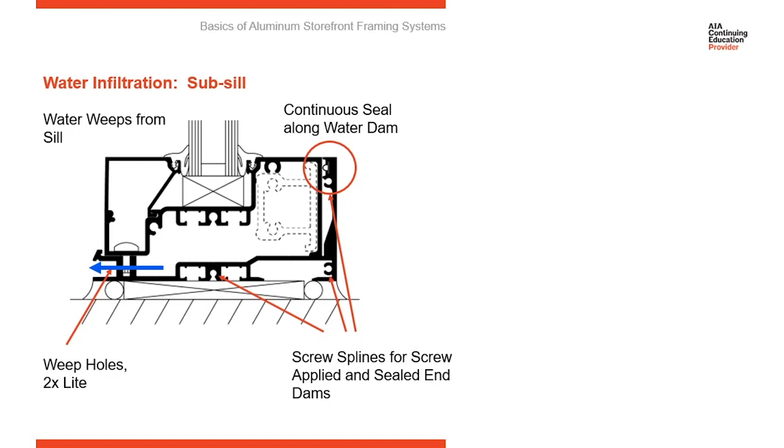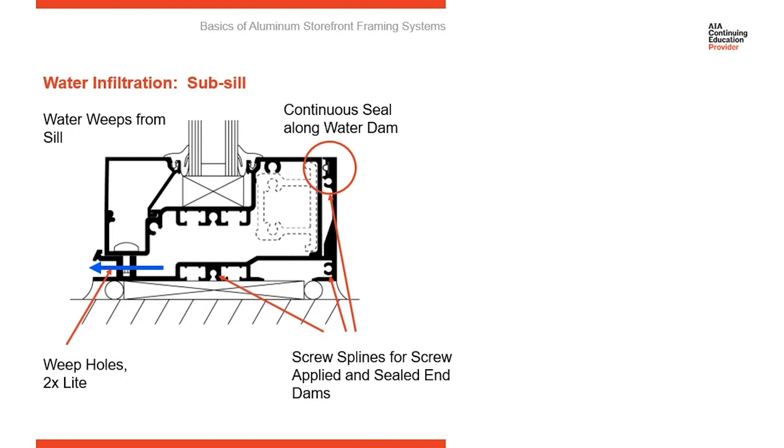Water in the frames is behind the dry line in the building envelope. When it weeps out, it weeps to the exterior of the dry line. Now you can see the end dams on the sub-sill flashing. We're building a trough, and that trough is going to collect and hold water. Once the water's there, we're only going to give it one path out, and that's to the exterior.